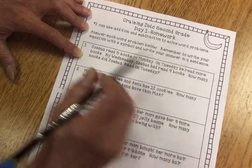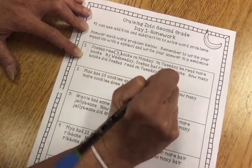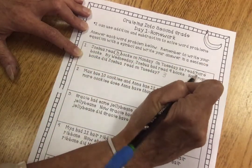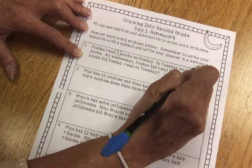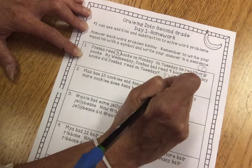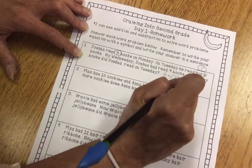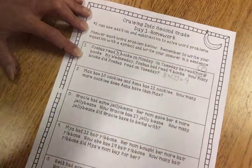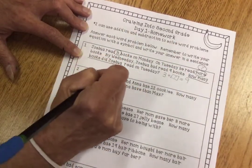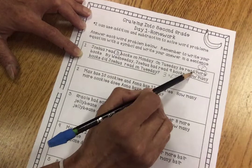So here's the book on Tuesday — let's go back. Joshua read three books on Monday, so that's three. On Tuesday, he read more books — how many more? It just says more, so that's our unknown number, plus unknown number — a question mark. Then by Wednesday, Joshua had read nine books, equals nine books. We're trying to find the unknown Tuesday number because it just said he read more.